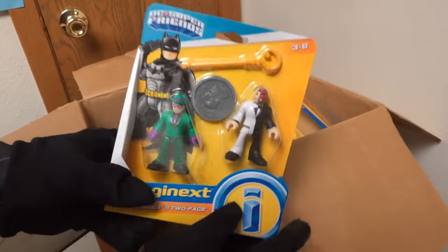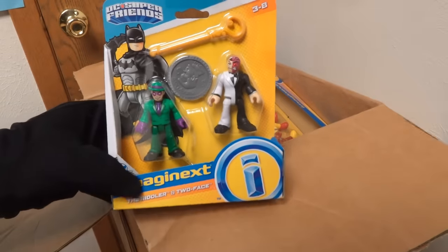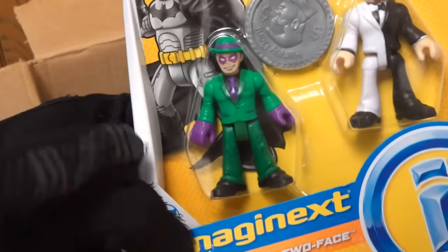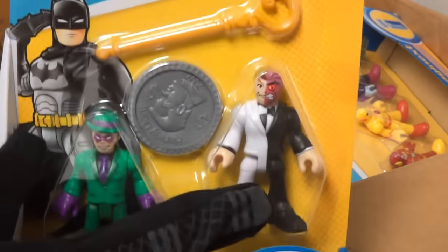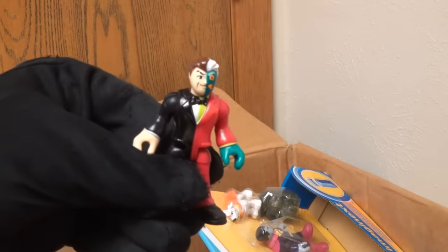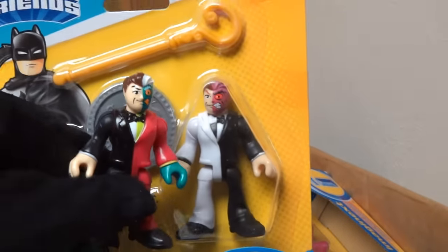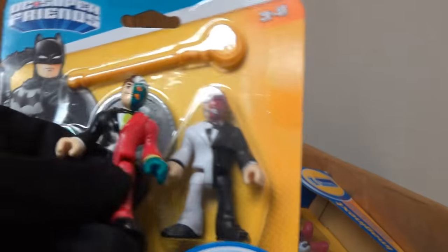Next up is a two-pack of Batman villains! Right here we get the Riddler, and then Two-Face. That's a pretty good-looking Two-Face! We've gotten a figure of Two-Face before, but holy cow, that takes the cake! Look at them side by side — I'll take that Two-Face over the old one any day!